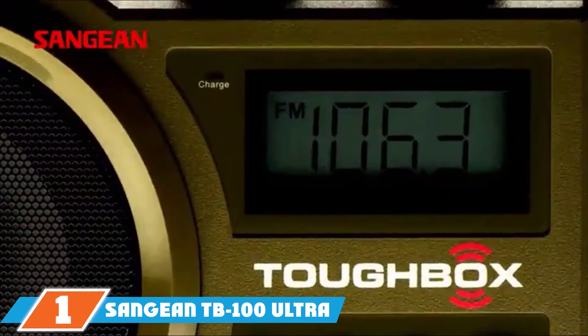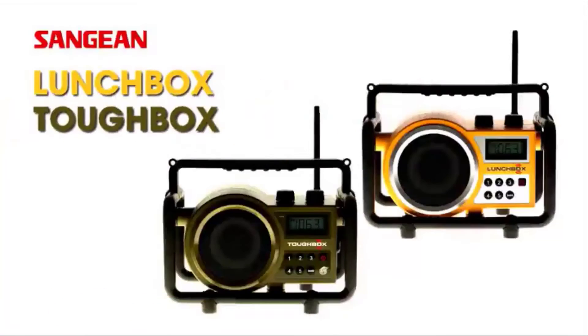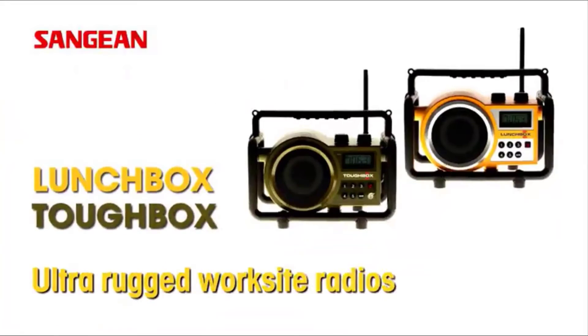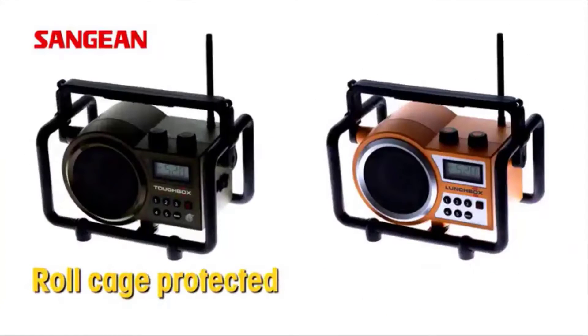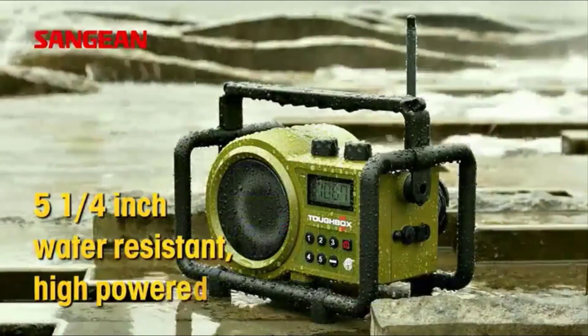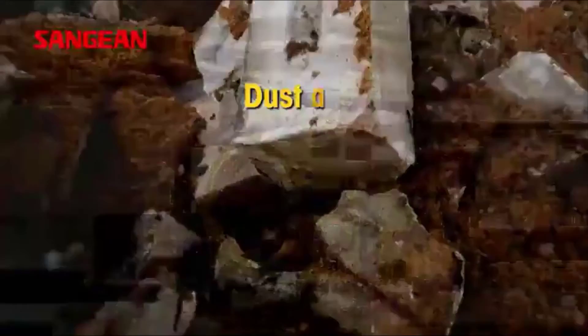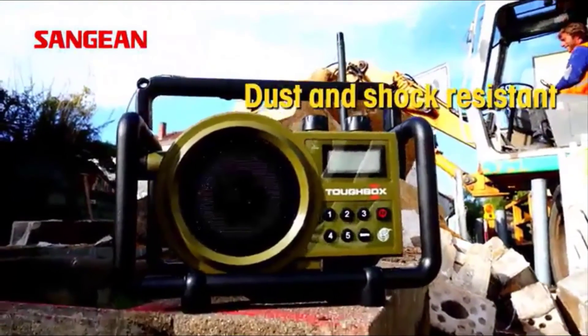The number one position is dominated by the Sangean TB100 Ultra Rock Digital PLL Tuning Rechargeable Radio. The Sangean TB100 Ultra Rock Digital Radio is a compact utility-style radio which is ideal to have at the work site. It is an AM/FM tuner with a flexible antenna and gives the best reception in its category, way better than conventional radios, even in very noisy work environments.